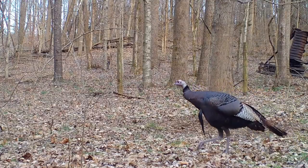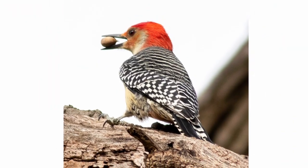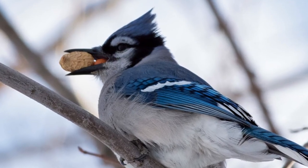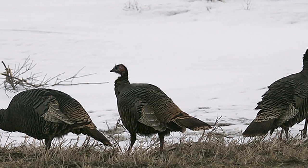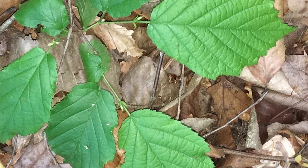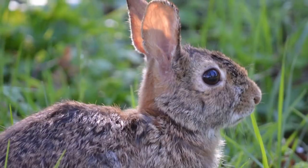Birds such as wild turkey, northern bobwhite, ruffed grouse, larger woodpeckers, and jays also feast on the nuts. In addition, the forming catkins are an important winter food source for wild turkey and ruffed grouse. The leaves and twigs are browsed by deer, and the bark and young shoots are eaten by rabbits in the winter.